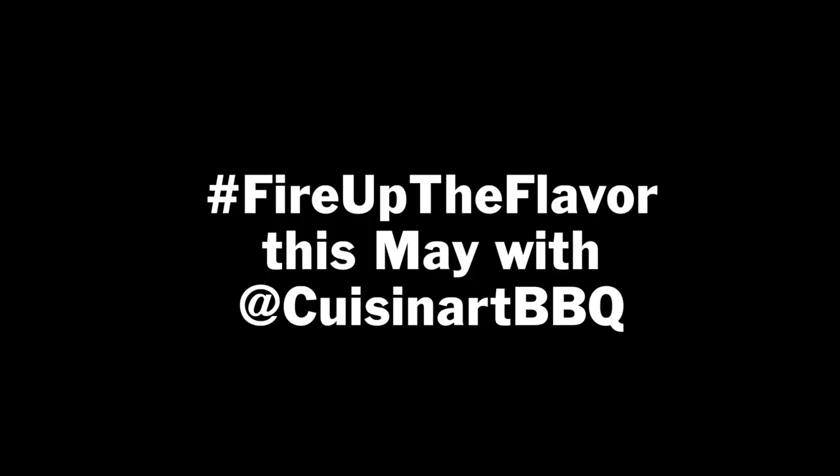So get ready this May to fire up the flavor and check in every Friday on Cuisinart BBQ's Instagram for more family fun dishes.